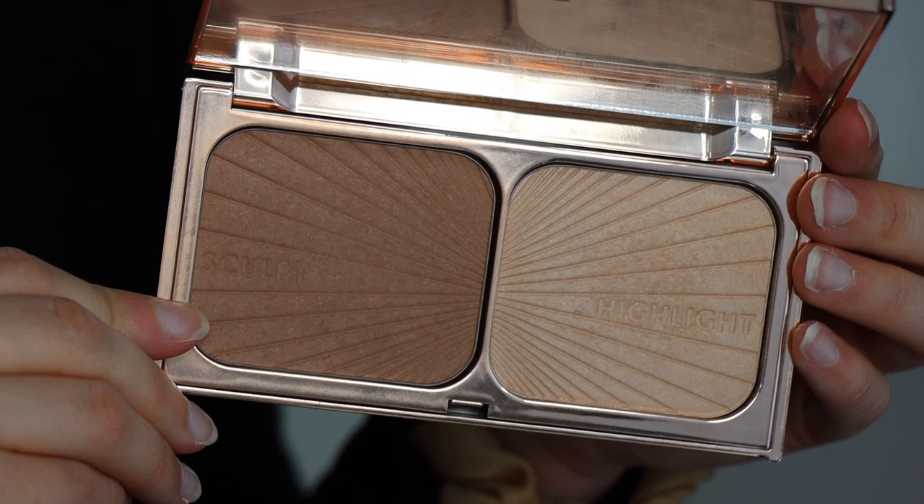Number four is from Charlotte Tilbury — the Filmstar Bronze and Glow. This one's a little bit more cool-toned, but I do enjoy it a lot. I use this a lot for cool-toned looks. Sometimes I'll use it as a shader and then add something more warm on top. It's a beautiful, classic formula from Charlotte Tilbury and for good reason — it just looks good and works well. The corresponding highlighter is also really great for simple brightening. Overall, I love this and I grab for it a lot.